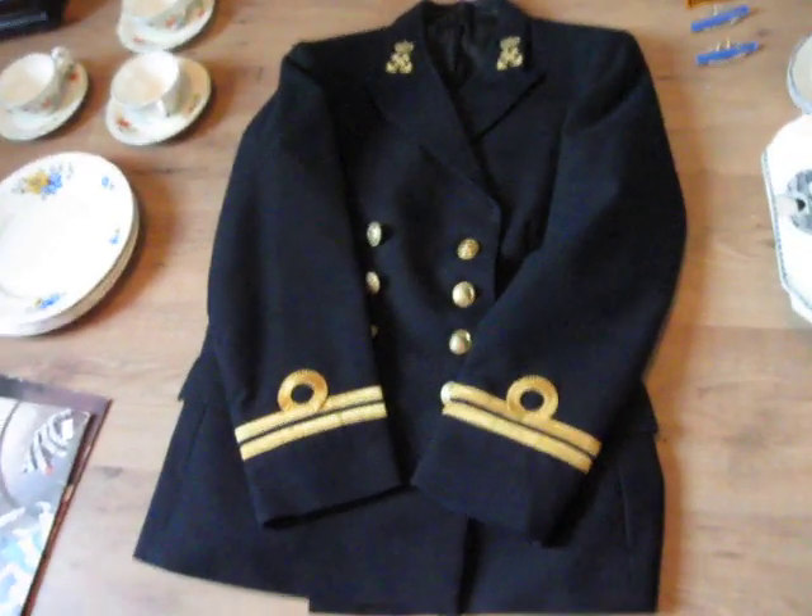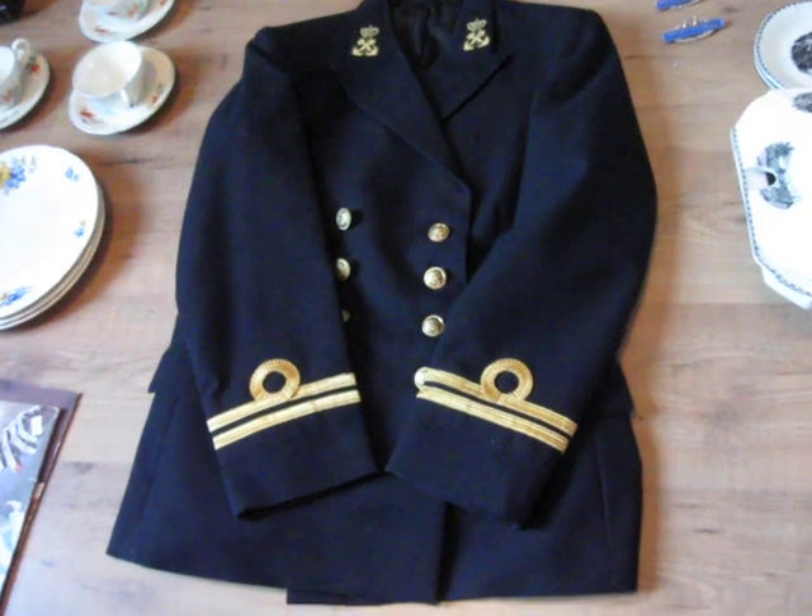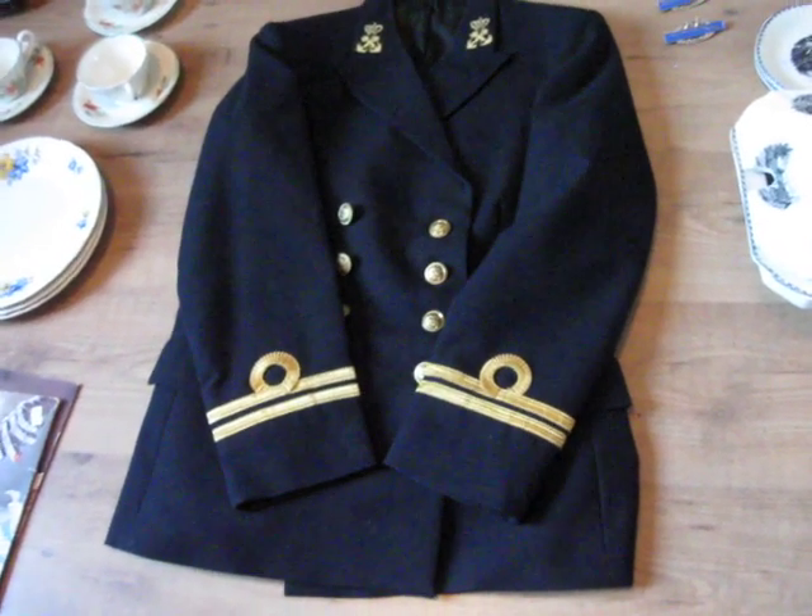Hey guys, this is me again, Warlord1944. I want to give you an update about the stuff that has arrived in the mail today.